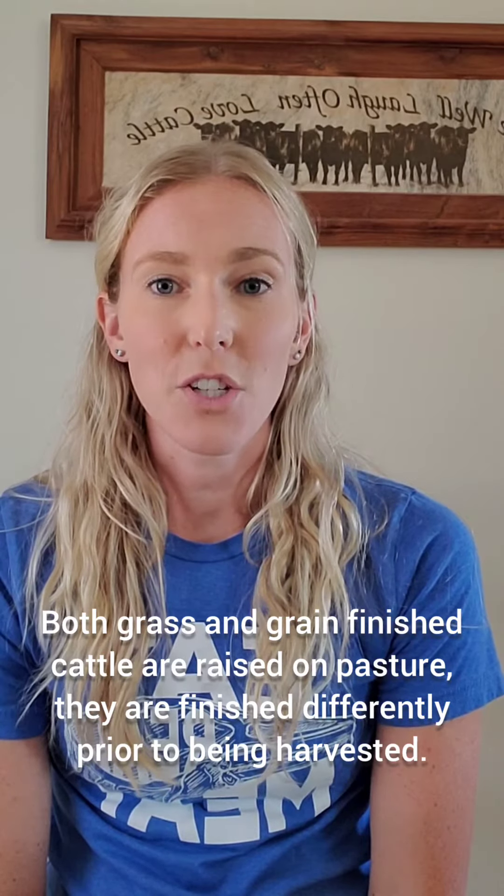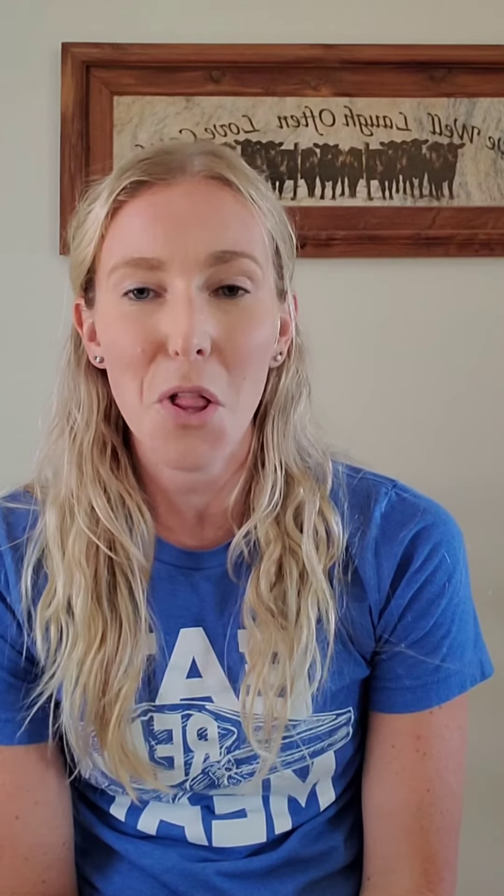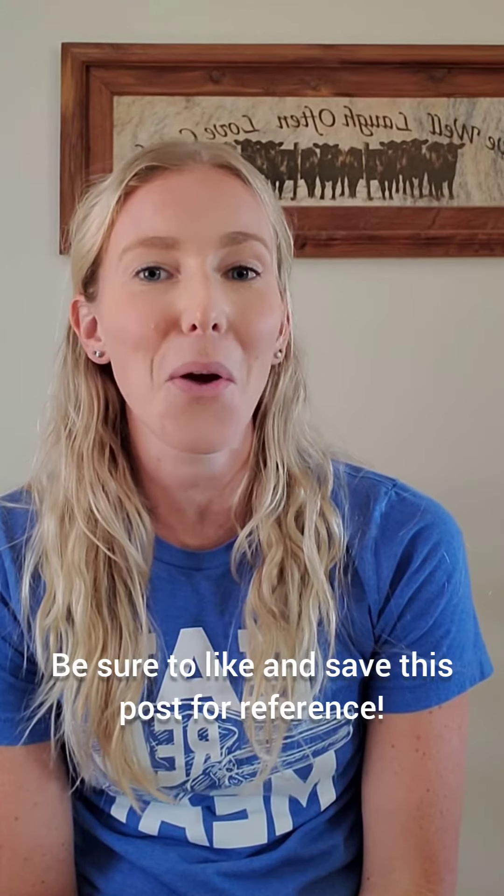Both grass and grain finish cattle were raised on pastures — they just are finished differently prior to being harvested. Thank you for watching this episode of What's the Beef. Be sure to like this post, save it for future reference, and follow us for the next episode of What's the Beef.